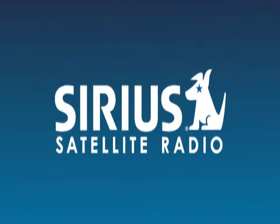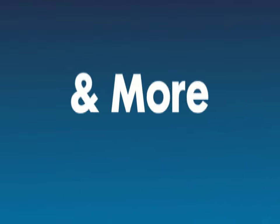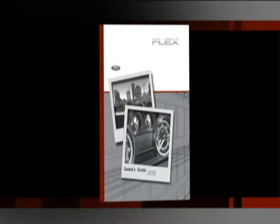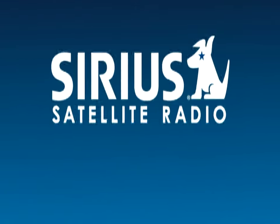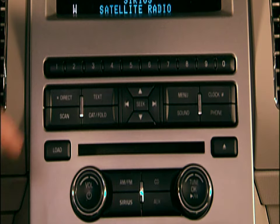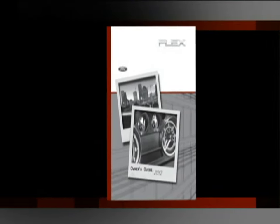Your new vehicle may be equipped with Sirius satellite radio, which gives you access to more commercial-free music, news, sports, and more than you ever imagined. A subscription is needed, so please refer to your owner's guide for the information you need to contact Sirius. Your free subscription will get you started, but when it runs out, you'll need to contact Sirius to continue. You'll need your ESN number. You can get it and more information by pressing the Sirius button and the preset 1 button at the same time. Please refer to your owner's guide for complete details and important safety information.